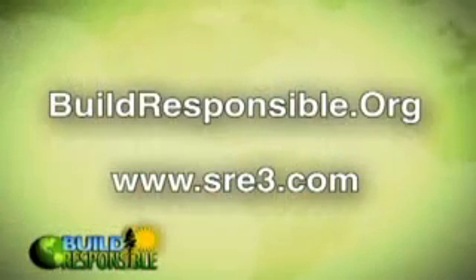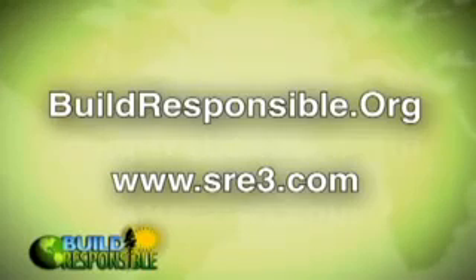How exciting to see these families create electricity from the sun, not to mention reduce their electric bills to almost zero. To learn more about photovoltaics, visit our website at buildresponsible.org.